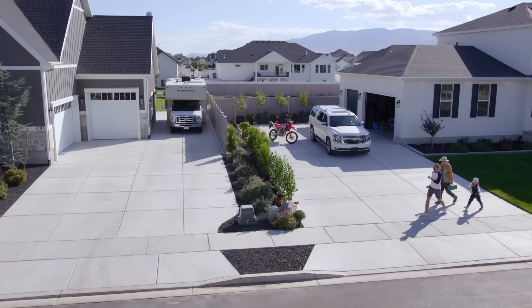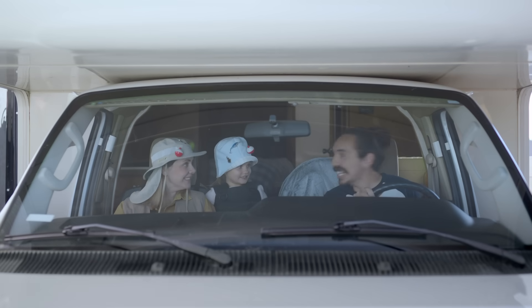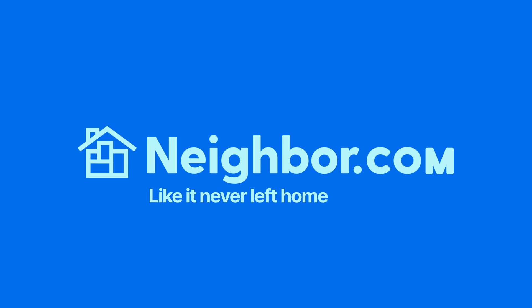Neighbor.com is half the cost of a storage unit and in your neighborhood. Plus, you can get up to $50,000 of protection when you store with a neighbor. Start saving on storage today. Neighbor.com — like it never left home.